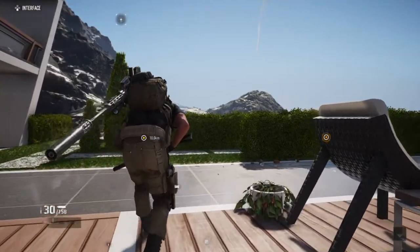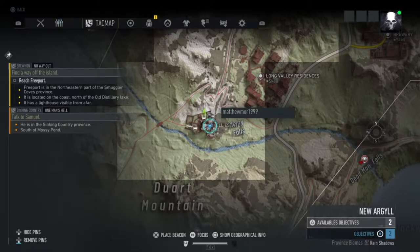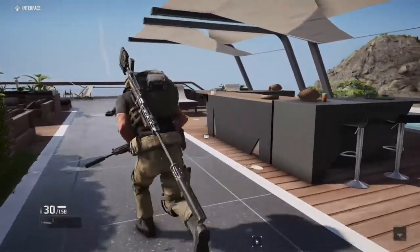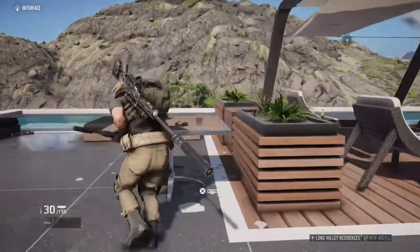On to the next one. The rest of the collectibles are all in this compound, just right here south of New Argyll. The first one is just on the top deck of the house — I'm just gonna call it that.